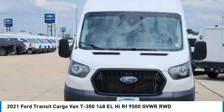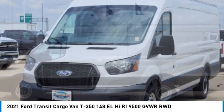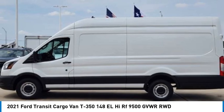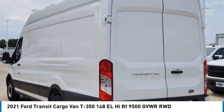We are pleased to show you the 2021 Transit 250. The Transit 250 comes in numerous configurations, with impressive payload and towing capacities. It is comfortable and easy to drive.